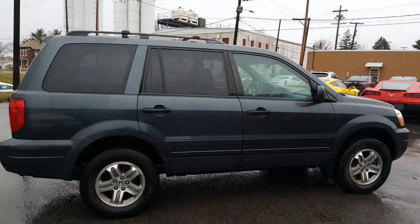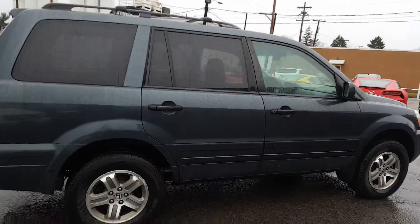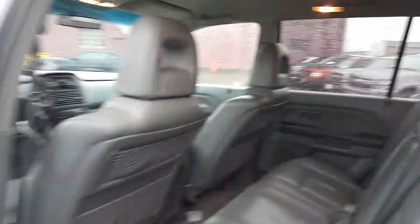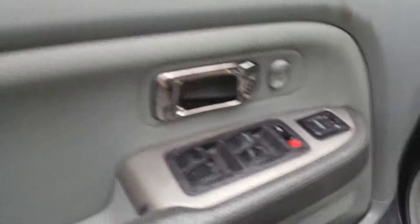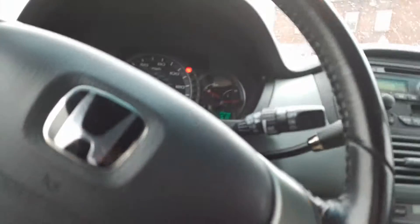It hasn't been to our detail shop yet, but we'll have a look on the inside as well. Alright, here's a look on the inside. Decent interior. Hasn't been cleaned yet. There's your window controls and door locks. Here we are on the inside. Very nice.